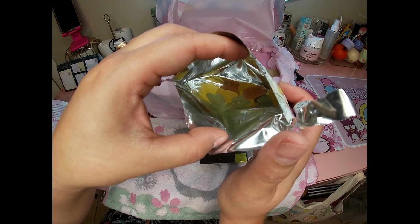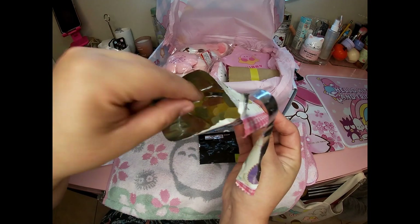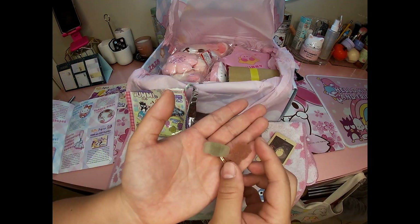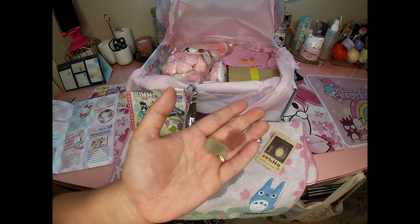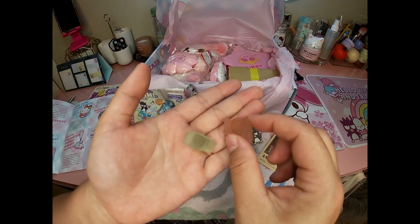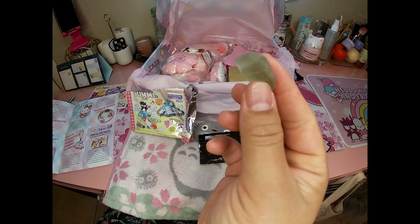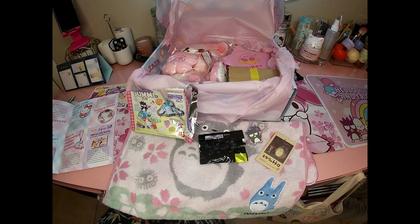Oh, they smell so good! It looks like there are three different kinds. I love Japanese candy — the flavors are so much better than here in America. American candy is all sugar, but the flavors on these are so good. So yummy!